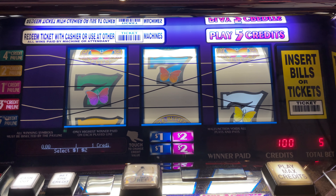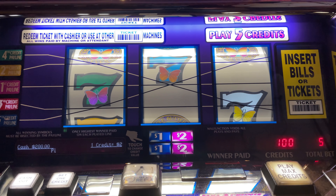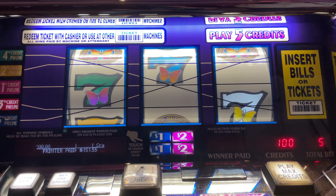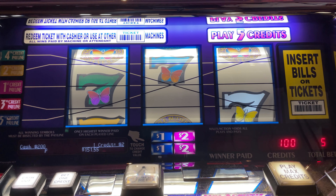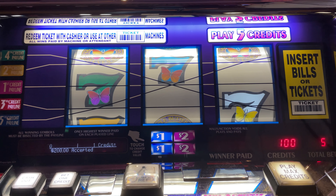Hey guys, LG Slots, beautiful Isle Casino, Pompano, Florida. We're back at the Triple Double Butterfly 7s. We loaded in $200, we're going to play $2 denomination, so $10 a pull. Let's see if we have any luck going forward at 10,000 credits with the Triple Butterflys across K-Line 5. Let's play, here we go.